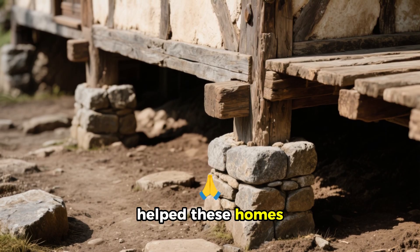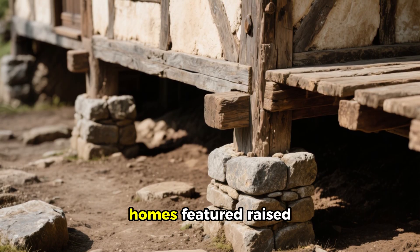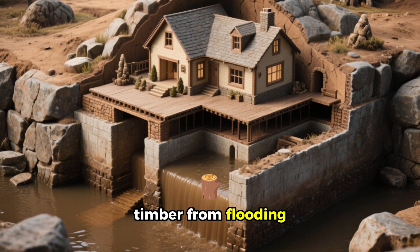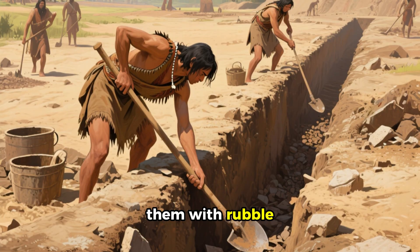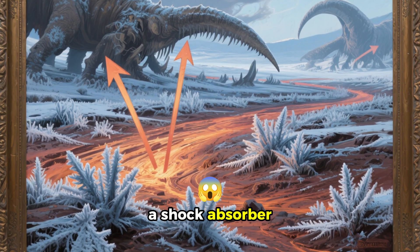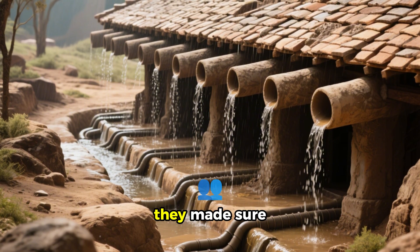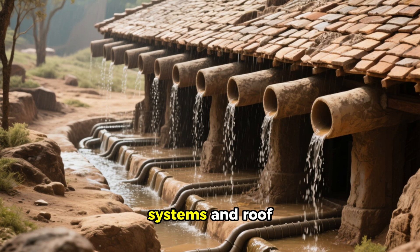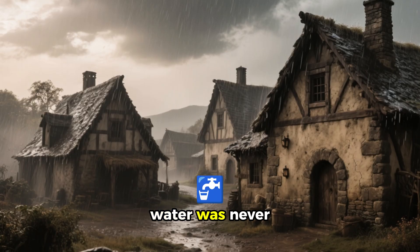Another thing that helped these homes stand the test of time was their foundation. Many of these homes featured raised stone footings, which protected the timber from flooding. They also dug trenches and filled them with rubble, which acted as a shock absorber for the inevitable frost and ground movement. Additionally, they made sure to direct water away from the structure by installing drainage systems and roof overhangs, so no matter how hard it rained, water was never a problem.